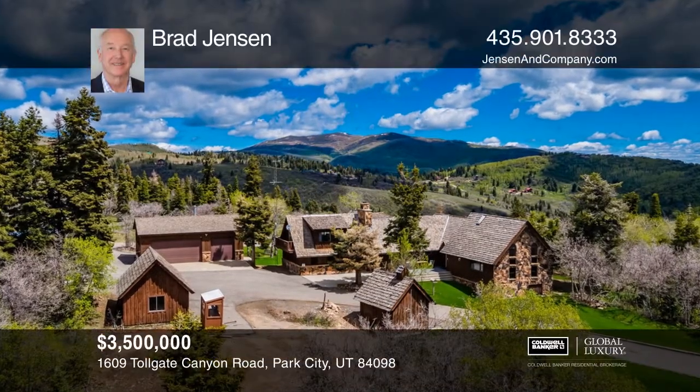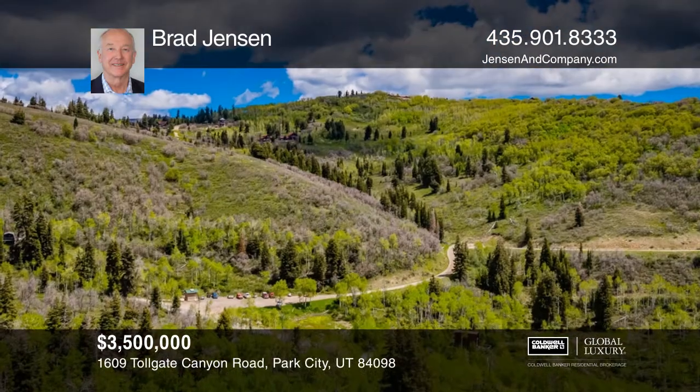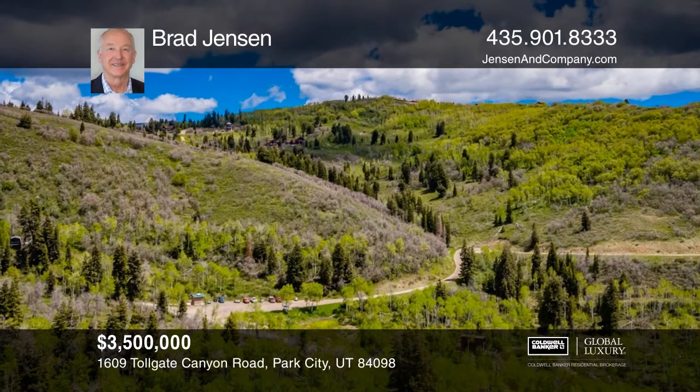This amazing mountain getaway is easy to get to and will be hard to leave. Wildlife abounds with moose, deer, and elk. The property includes 138 pristine acres.